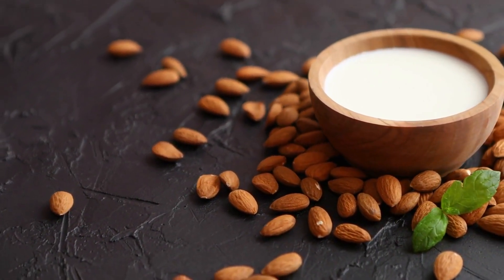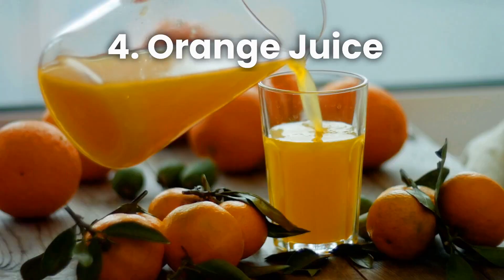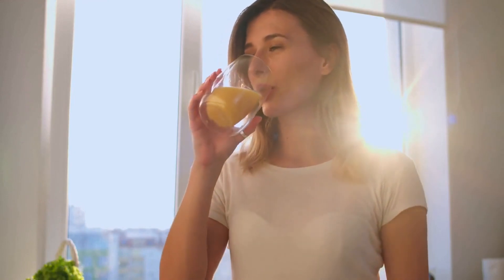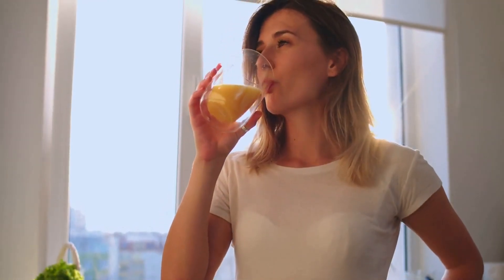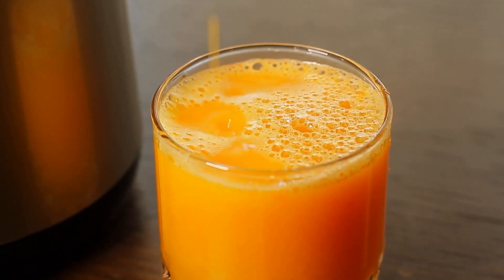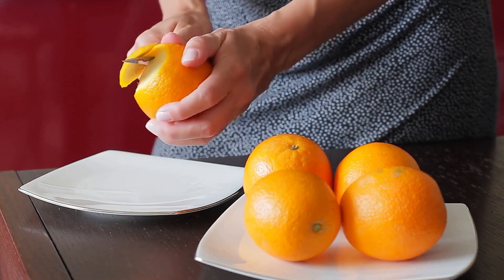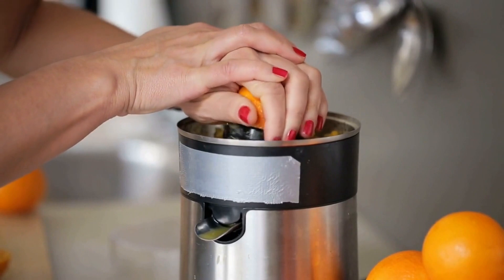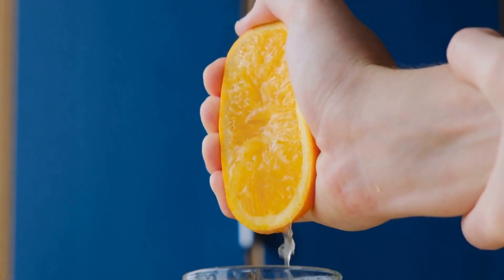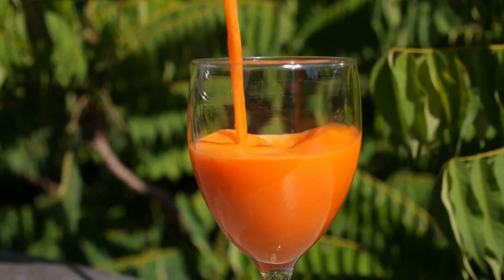Number four: orange juice. Oranges are packed with vitamin C, which is essential for healthy eyes. Vitamin C helps to reduce the risk of cataracts and macular degeneration by protecting the eyes from oxidative stress. To make freshly squeezed orange juice, wash and peel your oranges, cut them in half, and use a juicer or citrus press to extract the juice. For best results, drink the juice immediately after juicing to get the most nutrients.